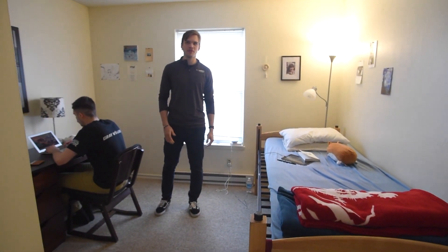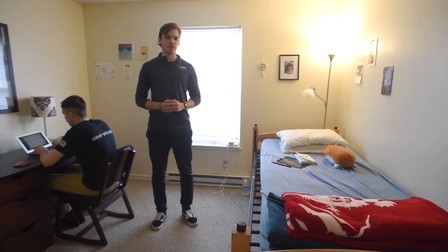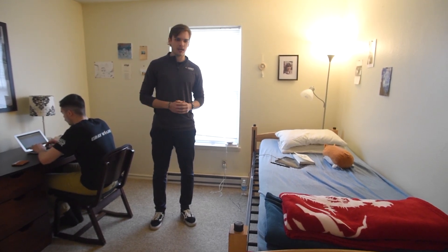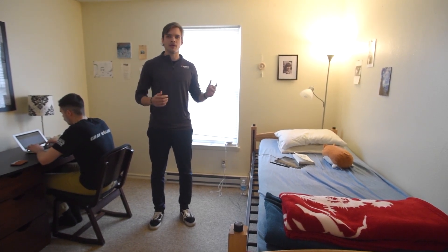So this is the small bedroom. Usually there's three students in the apartments. Two share the big room, and this is the small bedroom, which is usually an individual bedroom. Here's where you can do some homework. You're going to have one bed and you can also decorate your room just the way you want it.